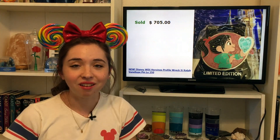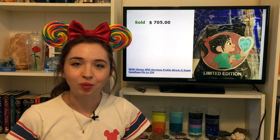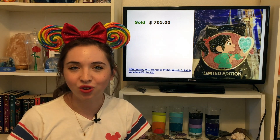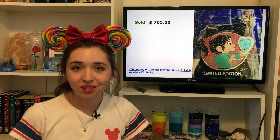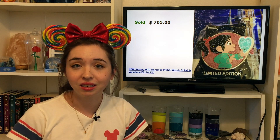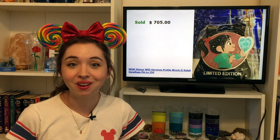Selling for $705 was a Vanellope WDI Walt Disney Imagineering profile pin. As I mentioned, you'll find quite a number of WDI profile pins on this list. These pins have come out in the past year or two and have taken the pin trading community by storm as some of the most highly desired pins. I was really surprised to see a Vanellope pin sell for this much — she's a cool character but I didn't know she was that highly desired. I did see other Vanellope pins selling for about $100 less that also sold.